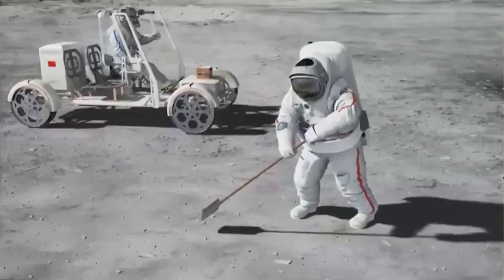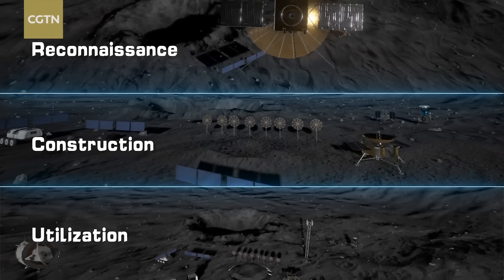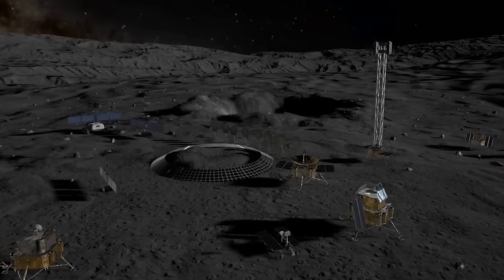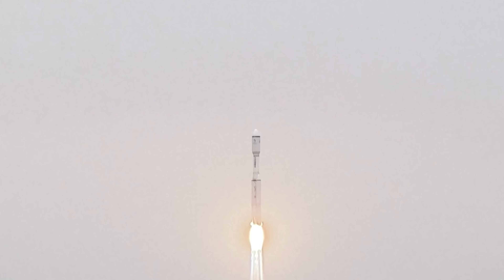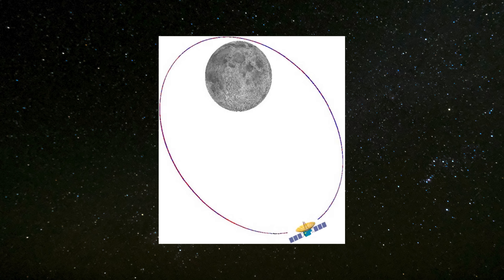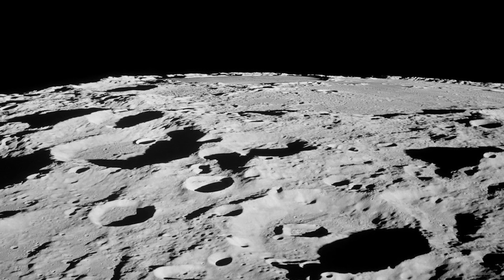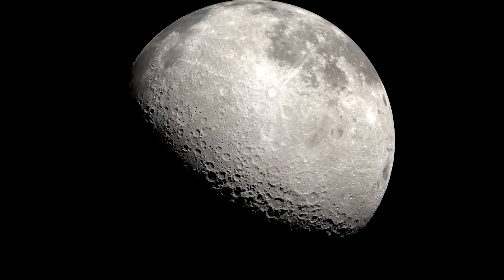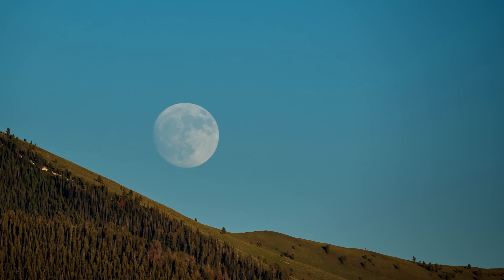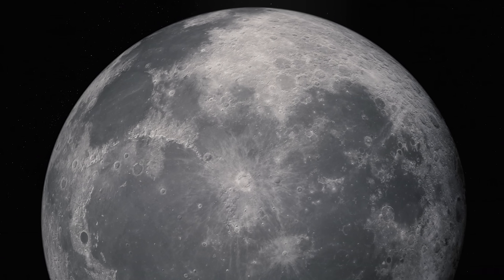If China successfully lands a crew on the moon before the U.S. returns, it could shift the dynamics in several important ways. First, it would boost the credibility of China's International Lunar Research Station, potentially attracting new partners and strengthening its narrative as a global space leader. Second, Chinese-built infrastructure, like the Queqiao-2 relay satellite, might become the default system for lunar operations within the ILRS, which could make future coordination with other nations more complicated. And third, simply occupying key locations — like the few sunlit ridges near lunar ice deposits — could create congestion, forcing later arrivals to navigate around pre-established presences and increasing the need for coordination.